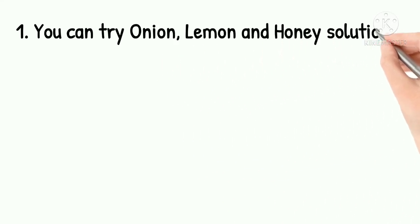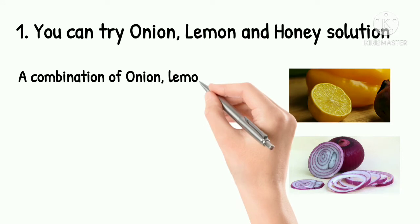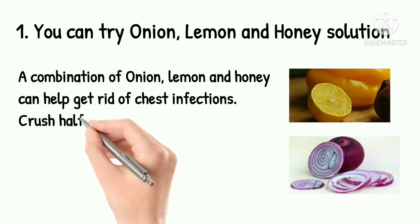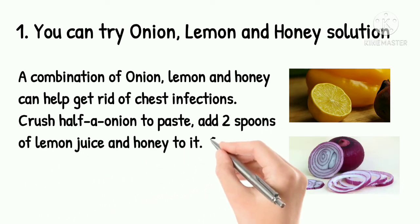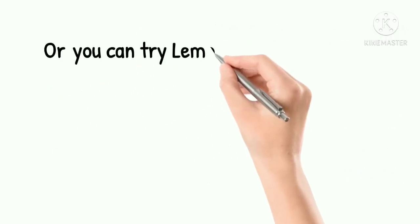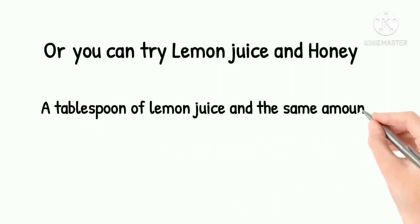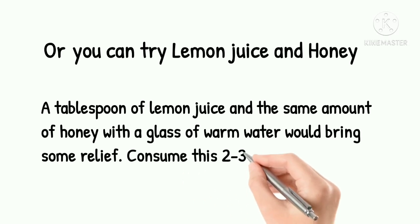1. Onion, Lemon and Honey Solution. A combination of onion, lemon and honey can help get rid of chest infections. Crush half an onion to a paste, add 2 spoons of lemon juice and honey to it. Consume the mixture 3-4 times a day. Or, you can try lemon juice and honey — a tablespoon of lemon juice and the same amount of honey with a glass of warm water would bring some relief. Consume this 2-3 times a day.